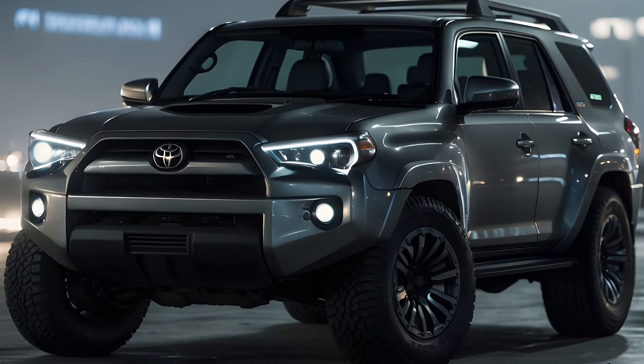The Toyota 4Runner 2025 hybrid engine's benefits. Better performance, more efficient fuel consumption. The Toyota 4Runner 2025's hybrid engine combines an electric motor with a gasoline engine to provide power. This greatly lowers fuel consumption while also improving performance overall. Fuel savings are combined with rapid and seamless acceleration for drivers.